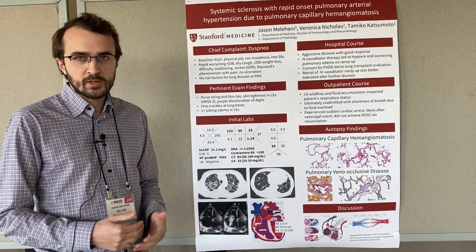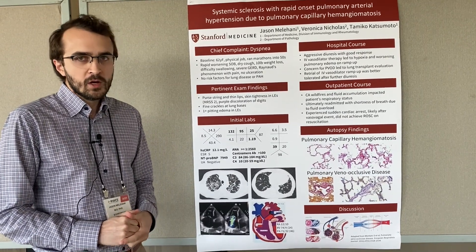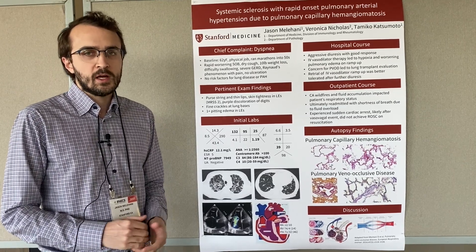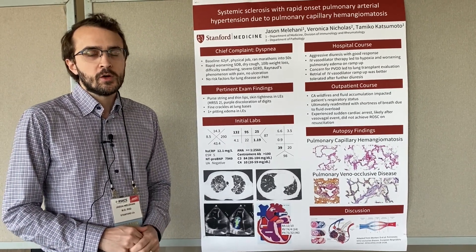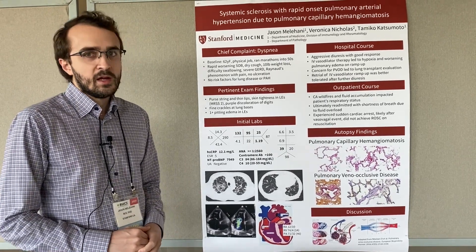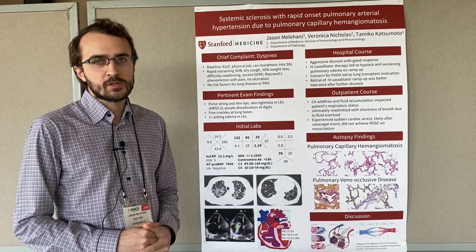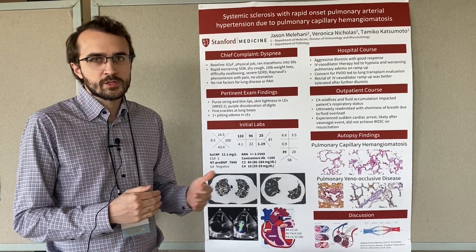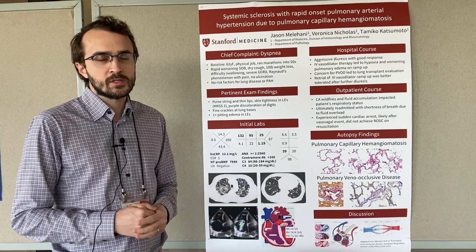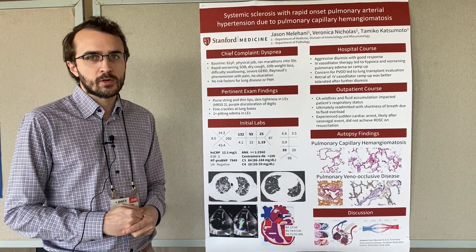That was an initial hint that something other than typical pulmonary arterial hypertension may have been going on. The pulmonary hypertension team suggested that this could be pulmonary veno-occlusive disease, a rare variant of group 1 pulmonary hypertension, which is commonly associated with systemic sclerosis. In pulmonary veno-occlusive disease, patients much like this one tend to get worse because the obstructing lesion is distal to the capillaries in the small venules, so by dilating the arteries, you create a backflow at the venules into the capillaries, leading to more alveolar overfilling.